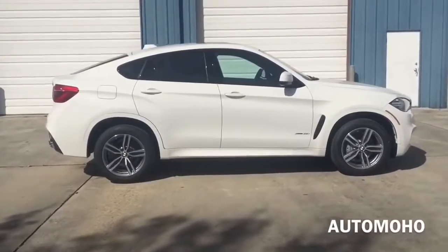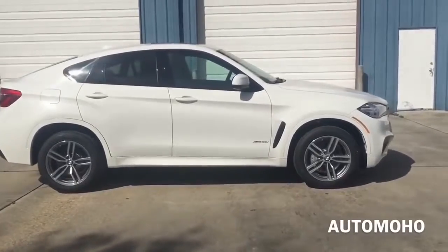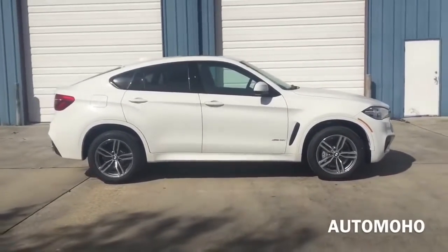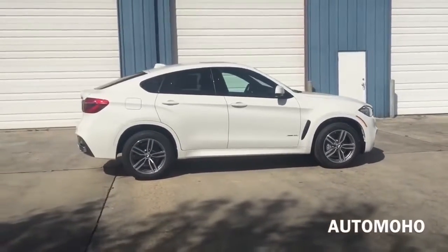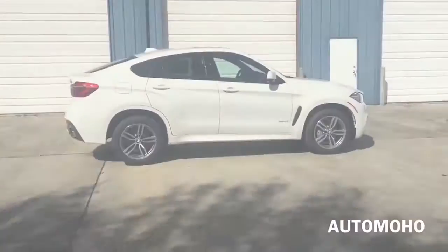There is also a high-performance version of the X6, which is the X6M, that pushes out an enormous amount of power with 567 horsepower and 553 pound-feet of torque.